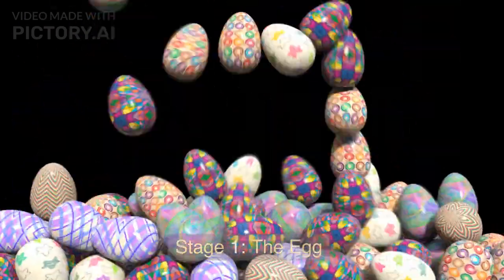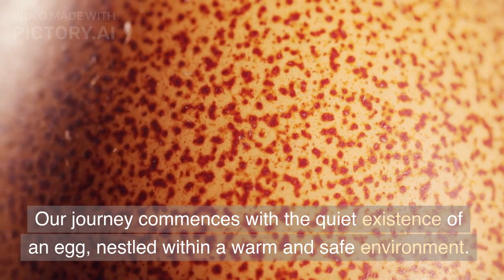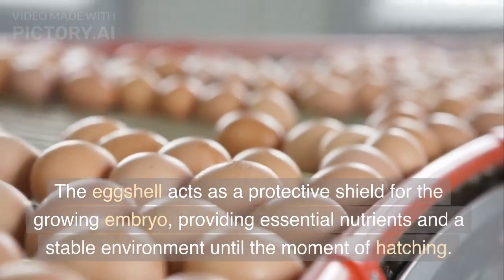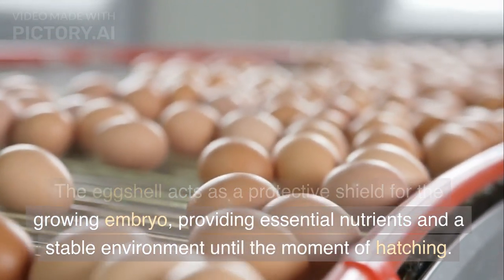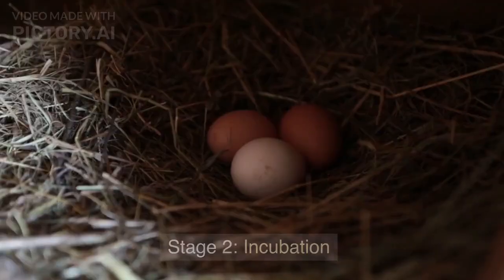Stage 1: The Egg. Our journey commences with the quiet existence of an egg, nestled within a warm and safe environment. The eggshell acts as a protective shield for the growing embryo, providing essential nutrients and a stable environment until the moment of hatching.